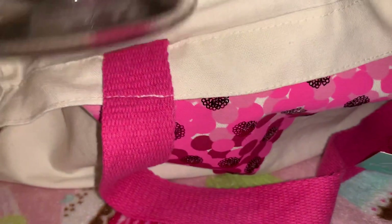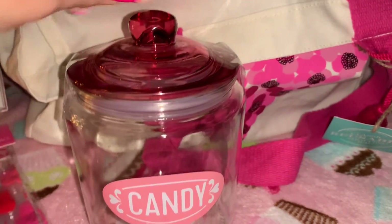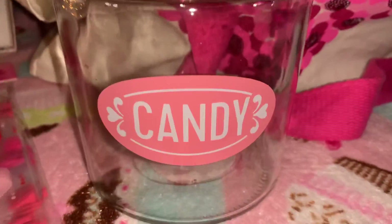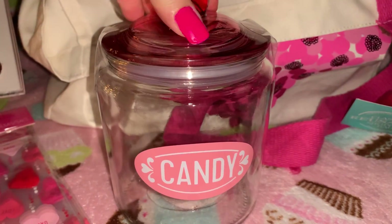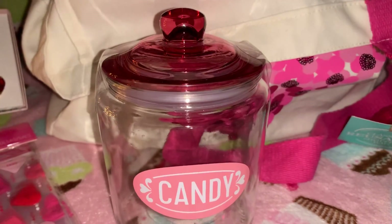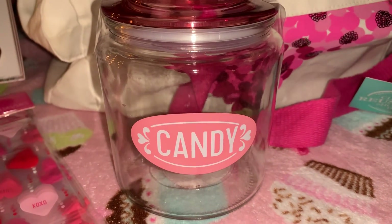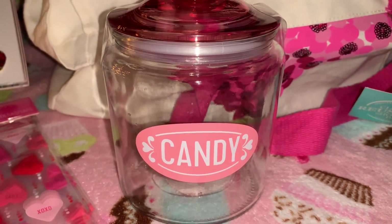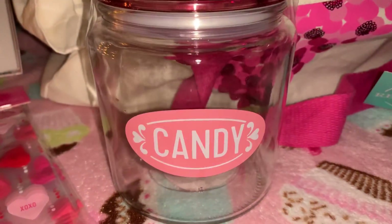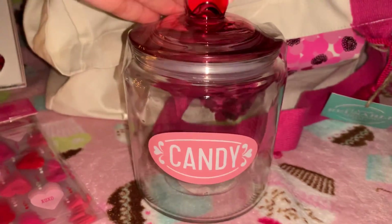Next from Target I found this really cute little glass jar with a pink glass lid on top, clear sides, and 'Candy' written on the front in pink. I'm going to use this in my kitchen and fill it with Valentine's candy I hauled earlier — heart-shaped chocolates with really pretty pink and red wrappers that have little hearts all over them. Since the jar is clear, it'll be a really pretty way to display those little chocolate hearts.